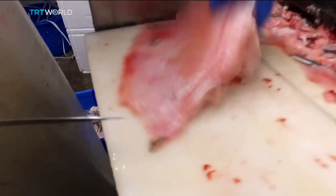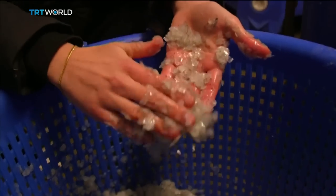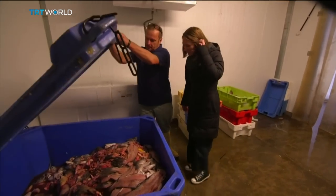According to the United Nations, the fishing industry produces more than 50 million tonnes of waste each year. Lucy wanted to reduce waste from the fishing industry and at the same time create a biodegradable plastic to replace single-use plastics used for shopping bags and food packaging.